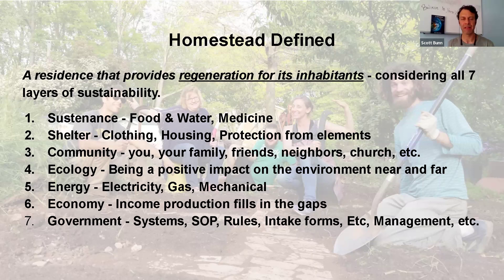The seven layers also include ecology — living in a way that leaves the planet better than we found it — energy, meaning all kinds of energy needed for lights, fuel for your car, heat for your food, propane, etc. And finally, economy and system of governance: economy is producing money, and system of governance helps keep things organized and efficient.